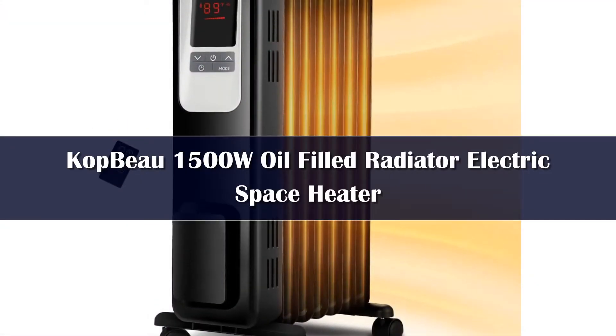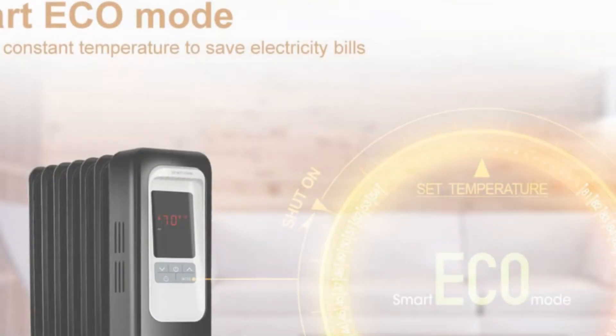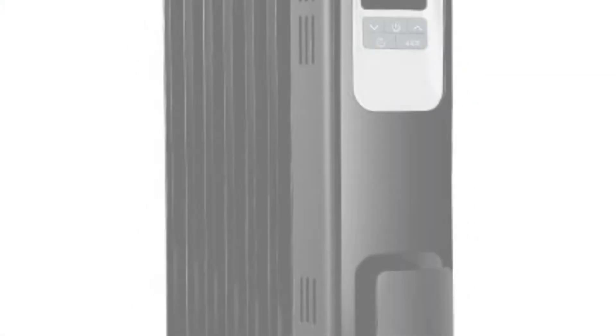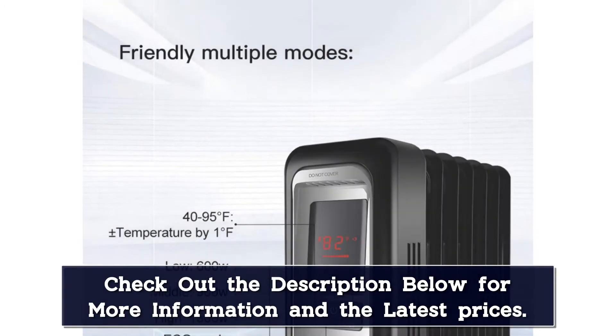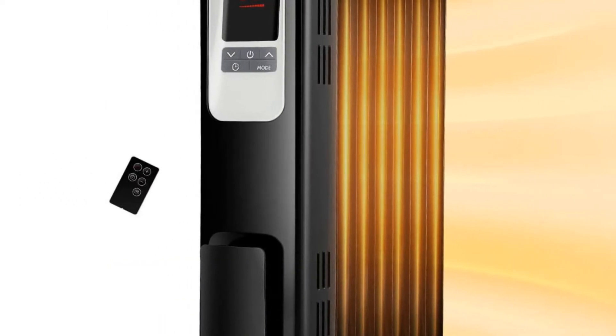Number five: the Combo indoor space heater is an overall pick for bedrooms. This oil-fueled convection model has four heating modes — low, medium, high, and eco mode — the latter of which cycles between the highest and lowest settings to maintain your room temperature while reducing energy consumption. The heater also features a 24-hour on/off timer.